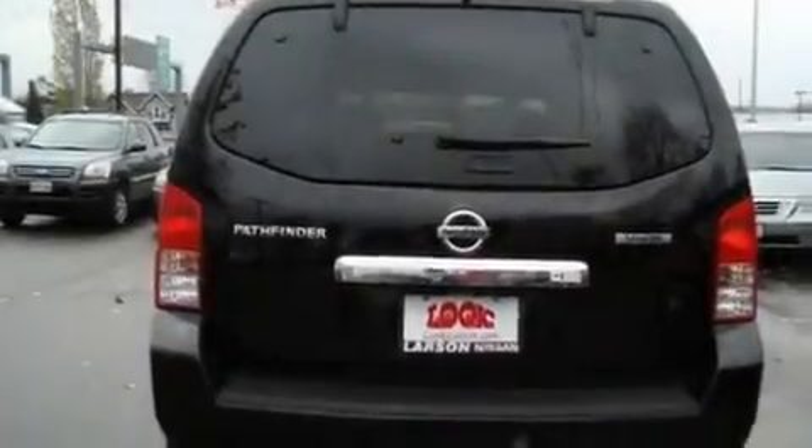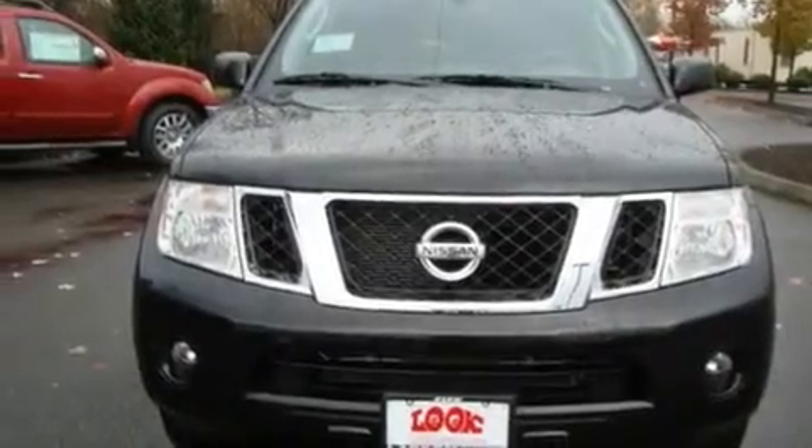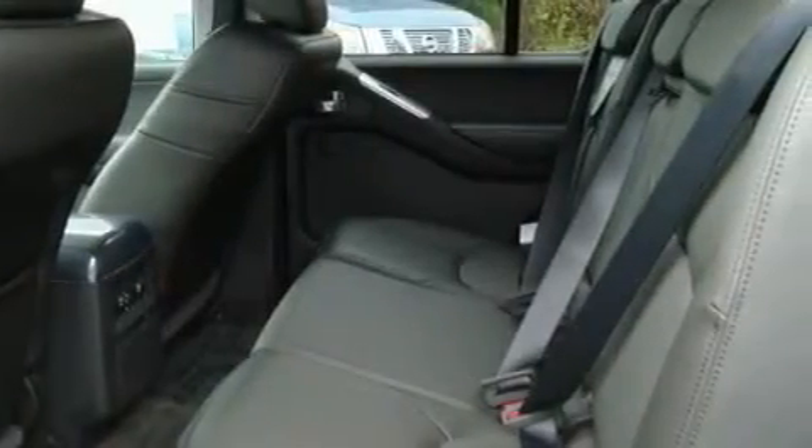Its top features include air conditioning, cruise control, steering wheel mounted controls, a CD player, alloy wheels, traction control, a rear window defroster, and heated seats that can warm you up in seconds, keeping you and your passengers comfortable the whole trip.